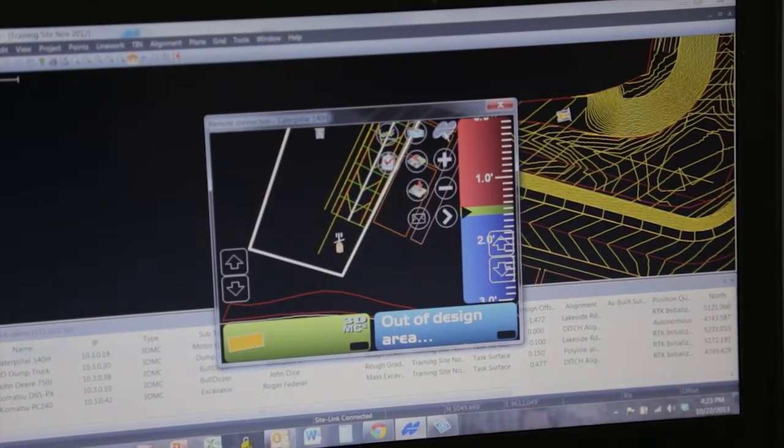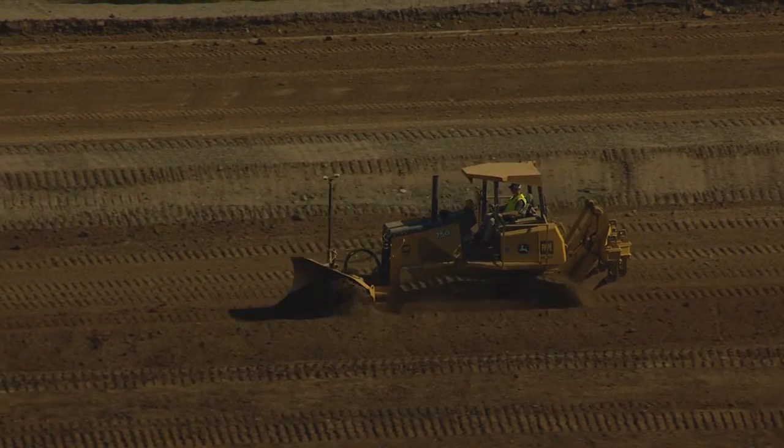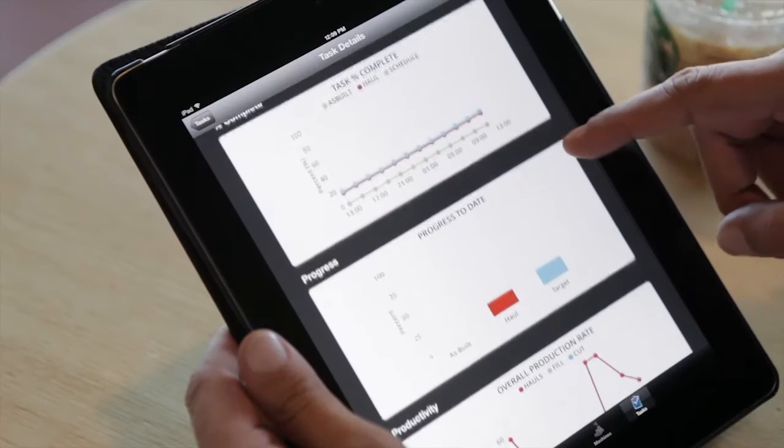Send text messages, send and receive job file updates, and remote connect to your operator's control boxes from virtually anywhere using the SiteLink 3D web portal. You don't even need to be in your office — you can do this on your phone or tablet.